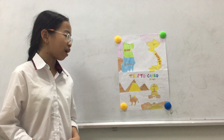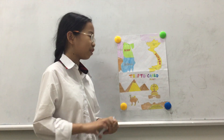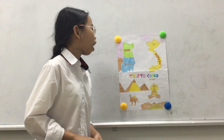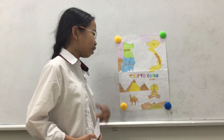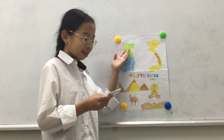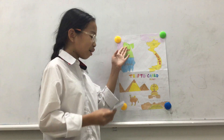Now, let's go to my travel lab. I will tell you about Cairo in Egypt. Let's go! Did you know Cairo, Egypt is in the north of Egypt and it is in Africa.